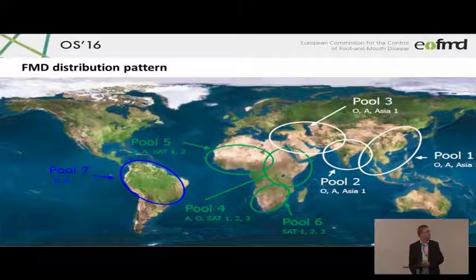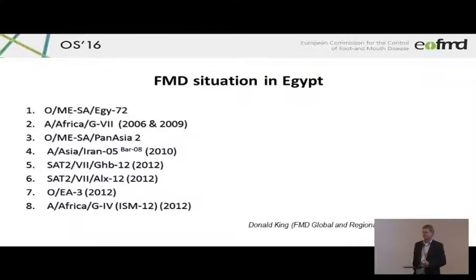This is a well-known picture about the pools. Egypt is a bit on the borderline of two pools — pool three and pool four. In recent years, a lot of activities have been deployed in Egypt, and surveillance has been improved very much. So we know much more about the viruses that are circulating and that are being introduced.